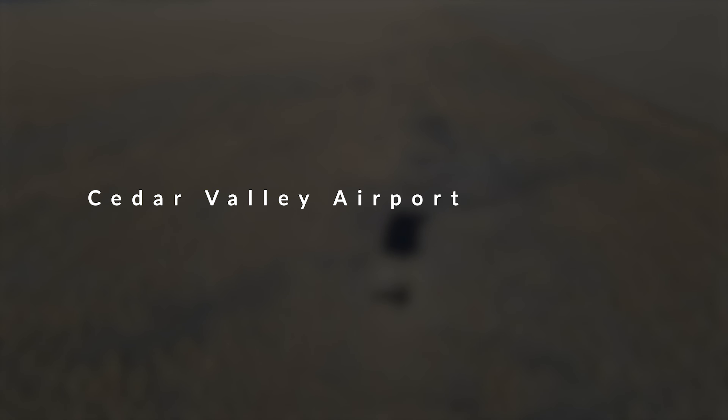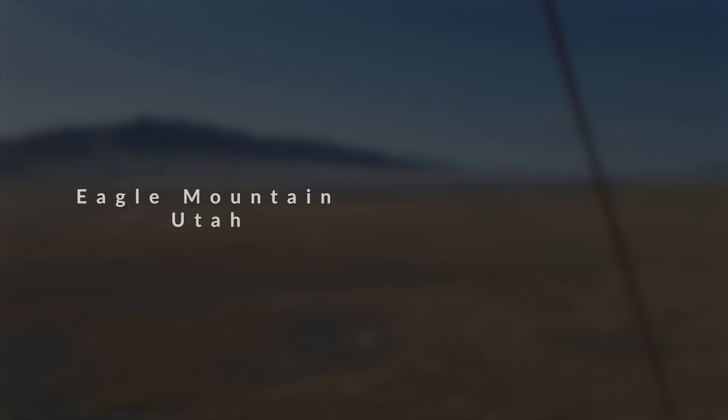Alright guys, check this out. This is me flying a powered parachute over Eagle Mountain, Utah. It's a beautiful summer day. I believe this was two years ago in Eagle Mountain, Utah.